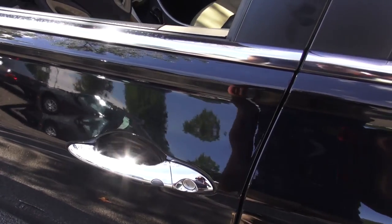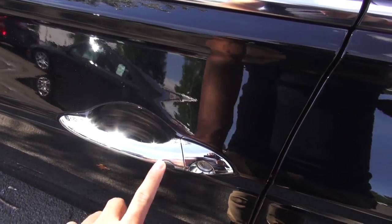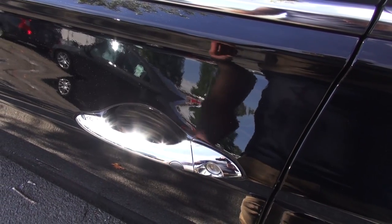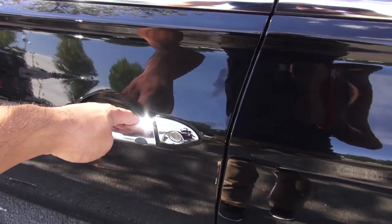This particular Limited model comes standard with Hyundai's Smart Key Access System. To lock the door, you just push this button right here and the doors will lock. To unlock, push the button again and the doors will unlock, all while keeping the key in your pocket.